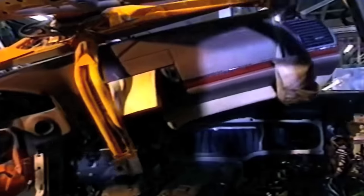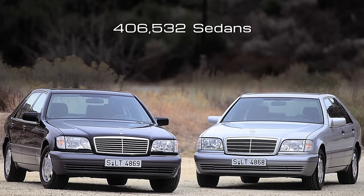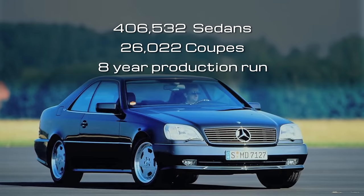Everything in the car felt good to the touch and also felt like it could last forever. At the end of its production run in September 1998, Mercedes-Benz built a total of 406,532 W140 sedans and 26,022 coupes in the eight-year production run.